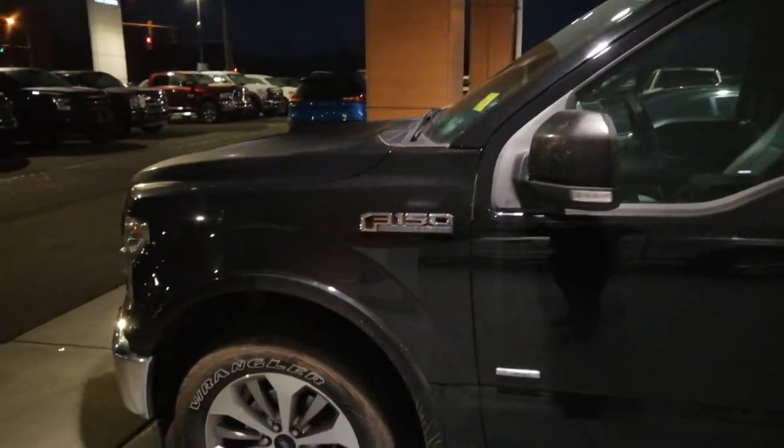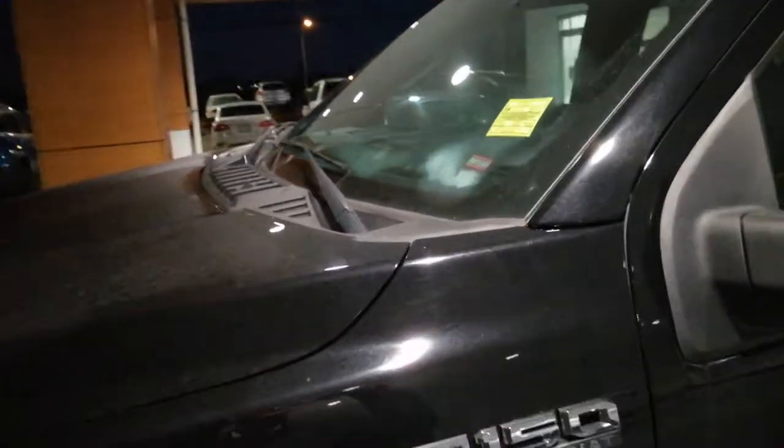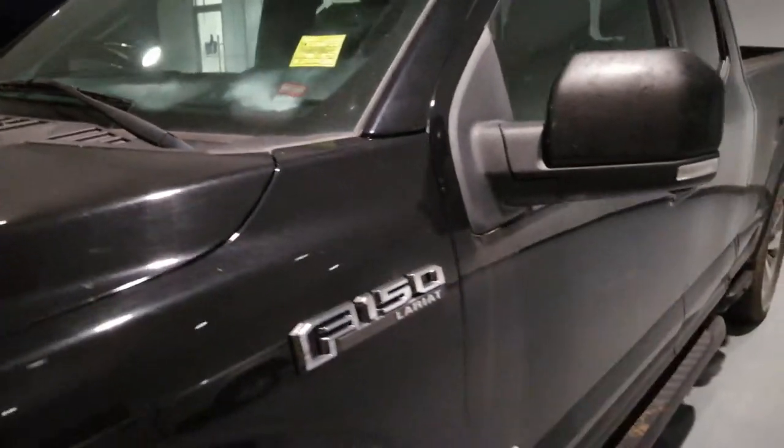Hello there, it's Stephen Bishop for Steve Marshall Ford in Campbell River. We'll do a short video on the 2017 F-150 Lariat Super Cab.